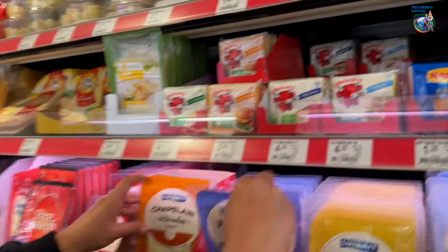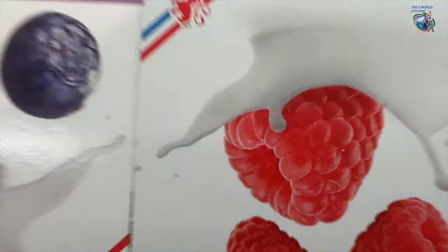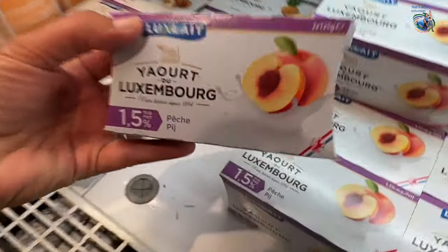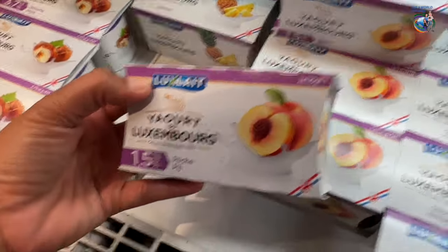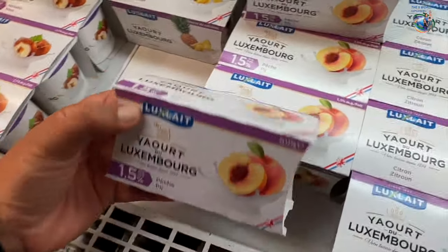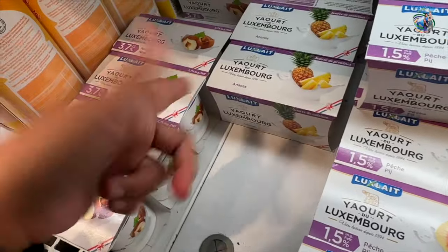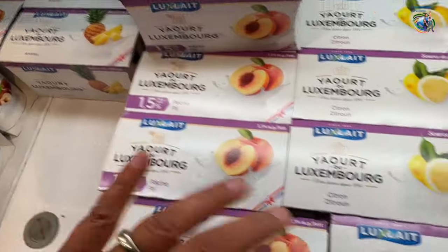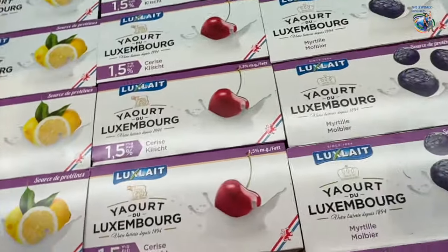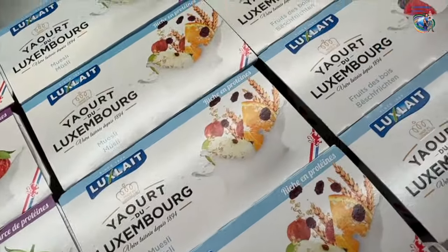We'll try one. Cheese! Guys, we found yogurt and it's from here — 'Jours du Luxembourg.' I feel like they're all written in different languages, but look how many flavors they make! They have hazelnuts, peach, lemon, cherries, raspberry, mixed fruit, and a bunch of other stuff.